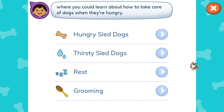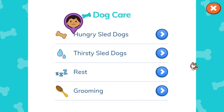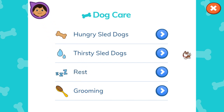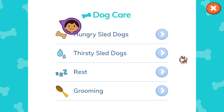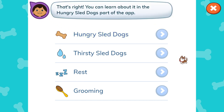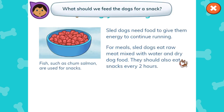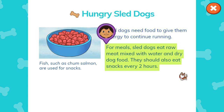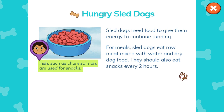Tap on the part of the app that tells you where you can learn about how to take care of dogs when they're hungry. Hungry sled dogs. That's right! You can learn about it in the Hungry Sled Dogs part of the app. What should we feed the dogs for a snack? Sled dogs need food to give them energy to continue running. For meals, sled dogs eat raw meat mixed with water and dry dog food. They should also eat snacks every two hours. Fish, such as chum salmon, are used for snacks.